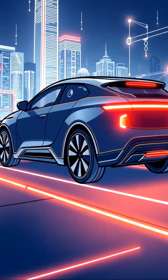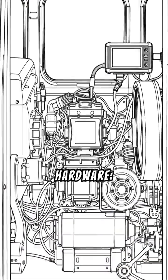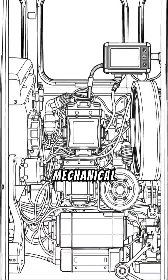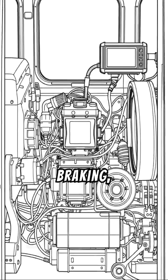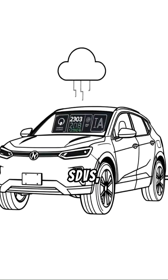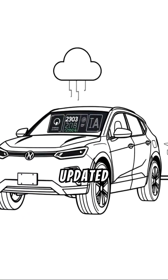Number 1: Core Concept. Software over hardware — traditional vehicles rely heavily on mechanical and electronic hardware for functions like engine control, braking, and infotainment. In SDVs, these functions are increasingly managed by software, which can be updated remotely.